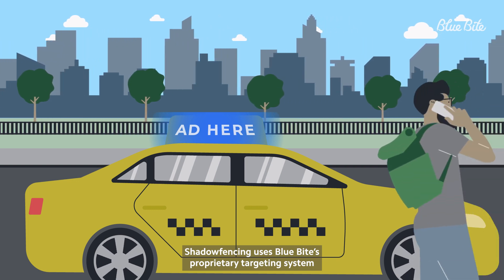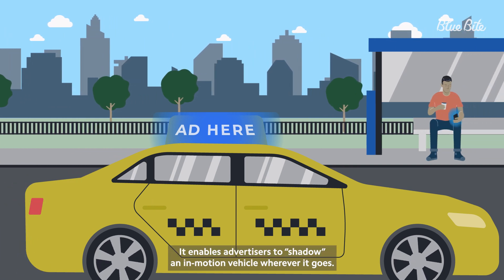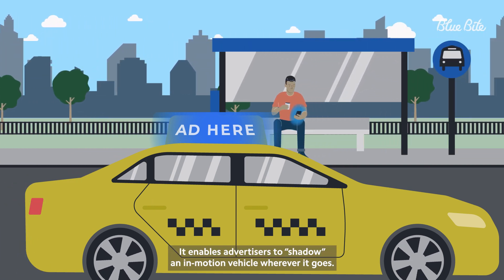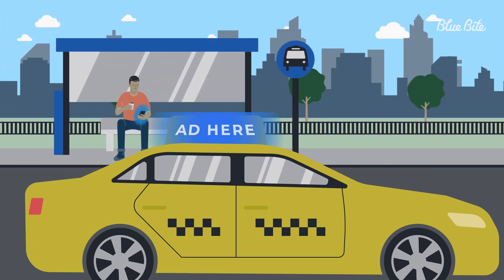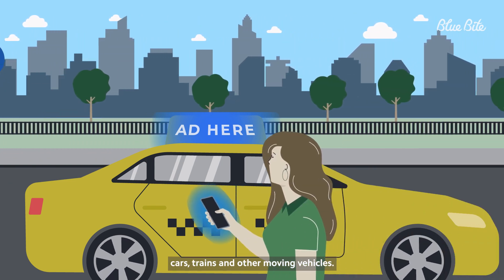Shadow fencing uses Blue Byte's proprietary targeting system that's a dynamic form of geofencing. It enables advertisers to shadow an in-motion vehicle wherever it goes. This can include ads on buses, mobile billboards, cars, trains, or other moving vehicles.